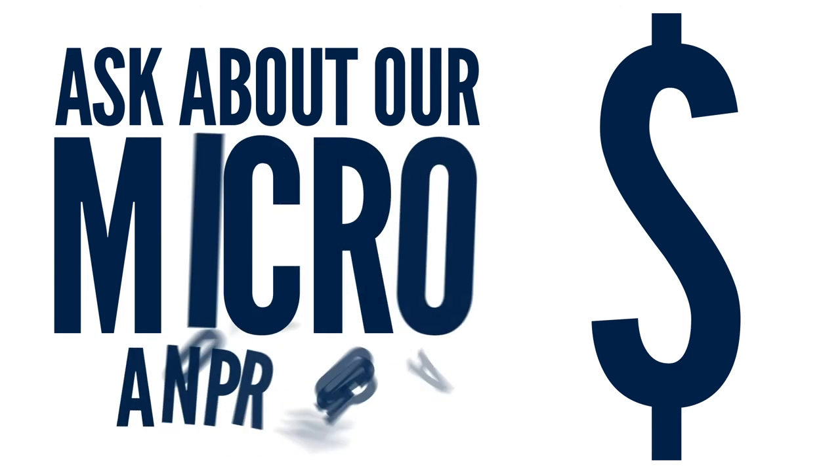The Venture Lab is also dedicated to helping new businesses find funding for their dreams. Be sure to ask about our micro-loan program right away.